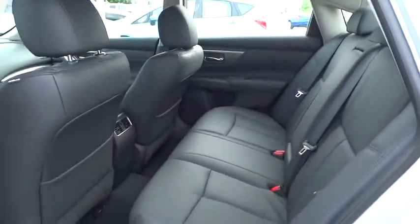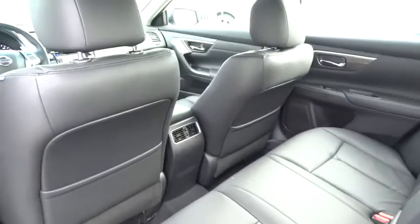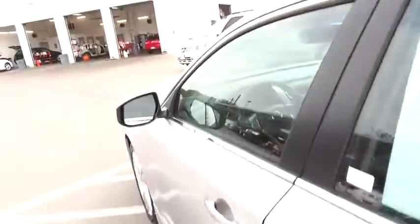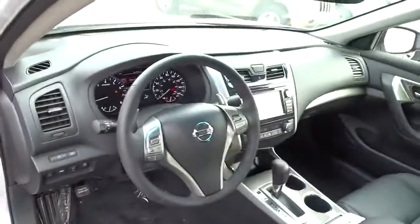Driver airbag, keyless entry, keyless start, cruise control, aluminum wheels, four-wheel disc brakes, auto-dimming rearview mirror, PPO, AM-FM stereo radio, premium sound system, universal garage door opener, climate control.